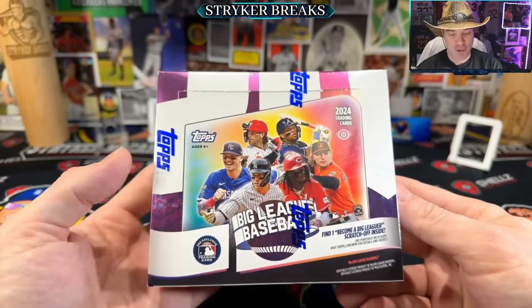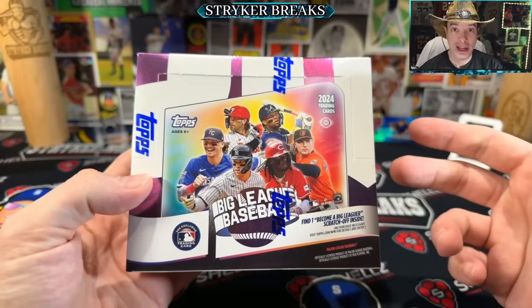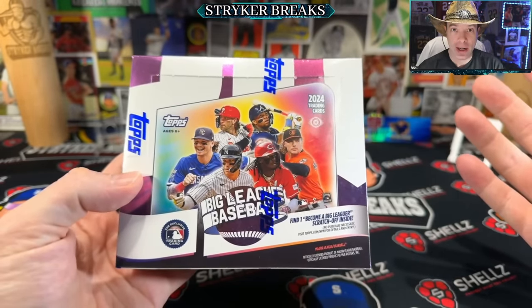Hello my friends, and today I have the honor of showing off 2024 Topps Big League Baseball Cards, a product in which I have a card.